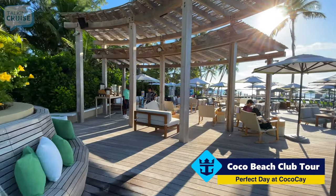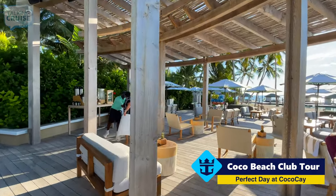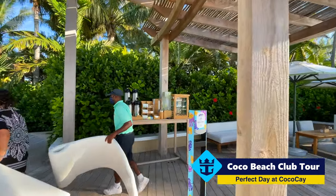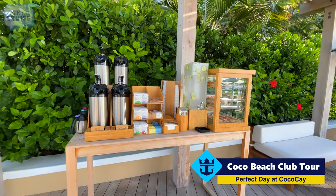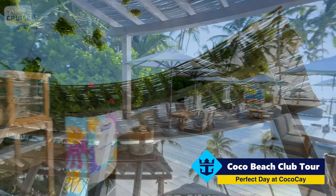Now if you rush off the ship first thing in the morning, you'll be happy to know that you can grab a coffee and some pastries. Just to the side of the entrance, they have this coffee and pastry station — a nice little touch when you're on the go early in the morning to get here to the Cocoa Beach Club.